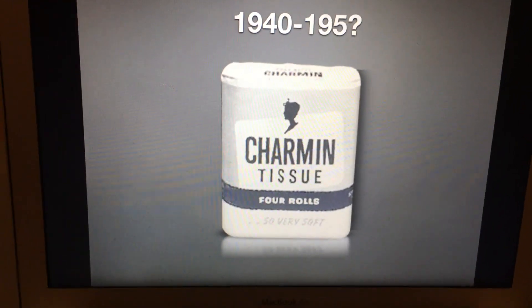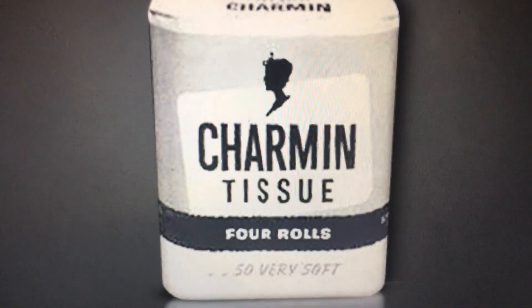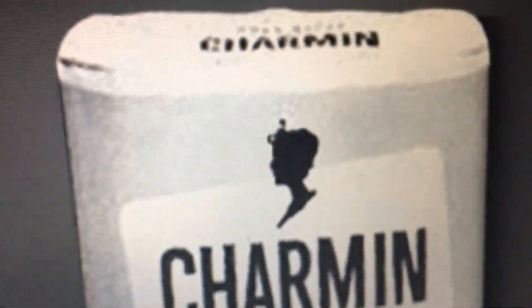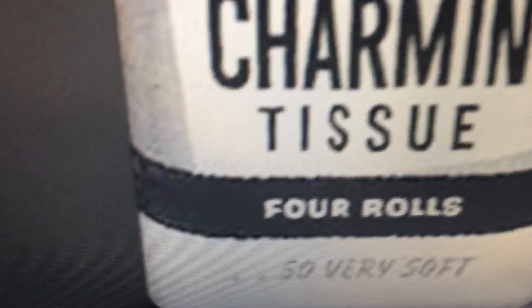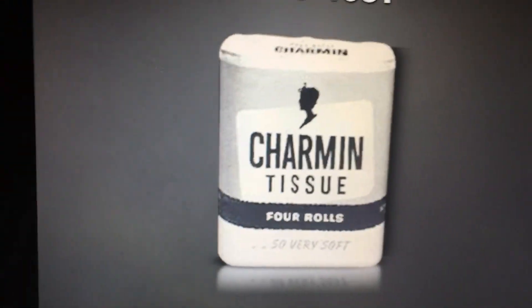1940 to 1950-something. We have a white box, and on top of it we have the word Charmin and then the woman figure again. We have the words 'Charmin Tissue' in white text inside a white rectangle. Inside a black stripe we have the words 'four rolls.' And right below it we have the words 'so very soft' — the S looks like a five, but it says 'so very soft.'